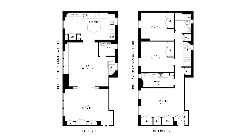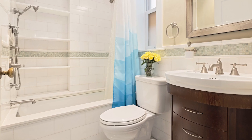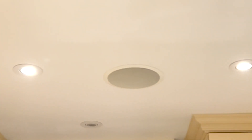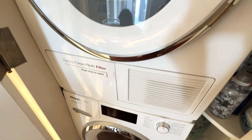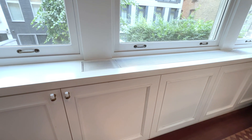Additional features of this wonderful home are a second full bathroom, powder room, built-in AV speakers, washer-dryer, recessed lighting, and through-the-wall A/C with hidden cabinets.